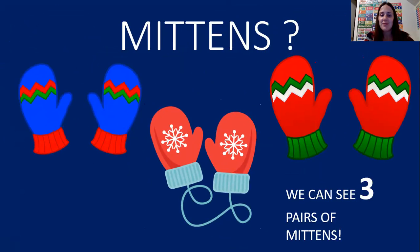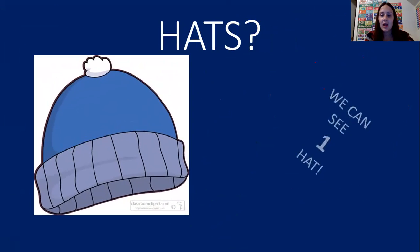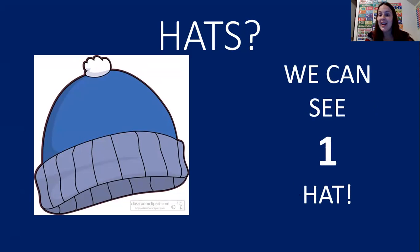Great job friends. The next thing we're going to count are hats. When it's cold, we have to keep our head warm by using a hat. Help me count. One — we can see one hat. Great job friends.